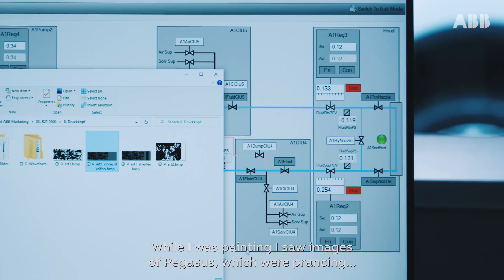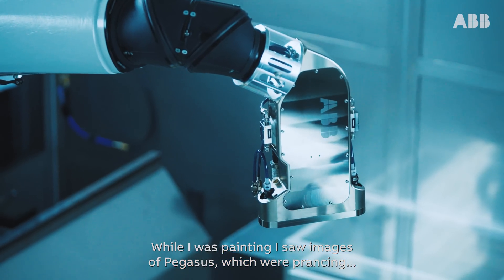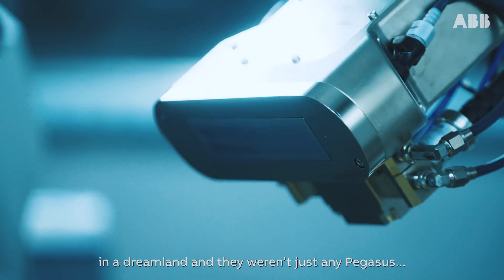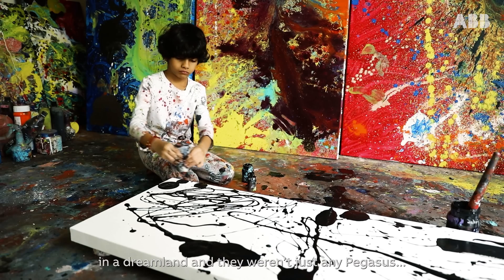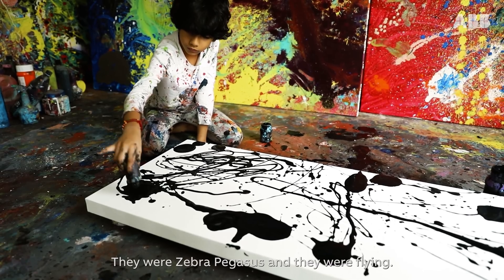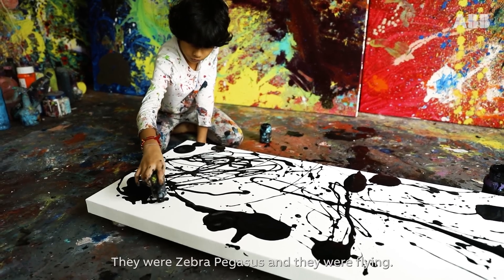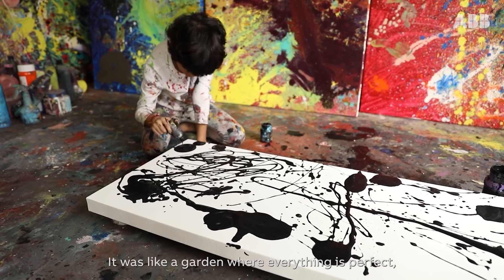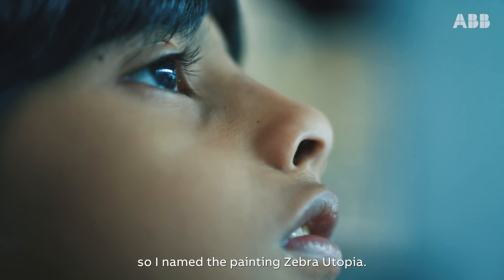While I was painting I saw images of Pegasus which were prancing in a dreamland and they weren't just any Pegasus. They were zebra Pegasus and they were flying. It was like a garden where everything is perfect. So I named the painting Zebra Utopia.